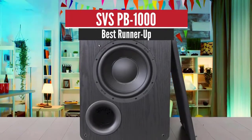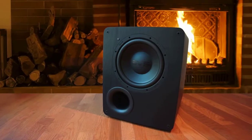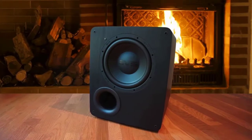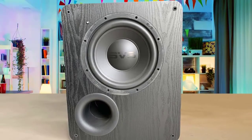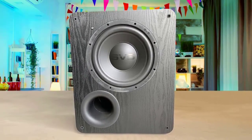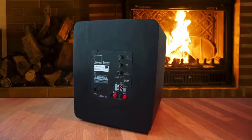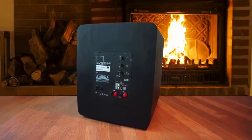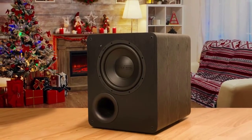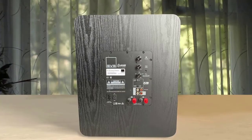Number 2: SVS PB1000 — Best Runner-Up. The first thing to mention is that this is a ported speaker. While there's an often-accepted rule of thumb that sealed speakers are for music and ported speakers are for movies, this amazing speaker might buck that trend. It boasts a lovely, accurate and sharp representation, helped by a great quality high-density fiberboard cabinet. It may not win design awards and it is quite large, but it looks like a classic subwoofer. The dual flares help reduce turbulence and asymmetrical distortions, which is why the SVS PB1000 can deliver such strong bass with so little distortion.